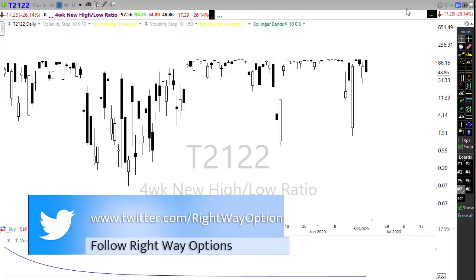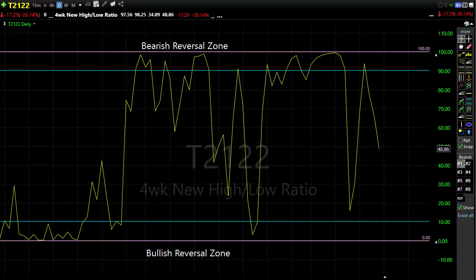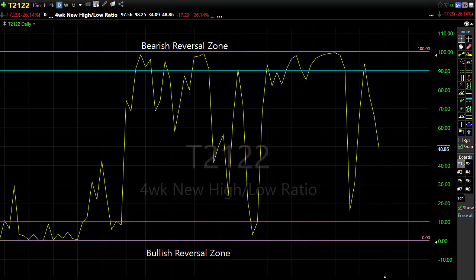Let's look at T21-22, the four-week new high/new low ratio. T21-22 had a pretty substantial pullback on Friday after we'd popped back up — that gap-up open pushed all the way into the bearish reversal zone, and then we had a pop and drop where we gapped up and drove down the rest of the day. We're trying to gap up again this morning. Remember, T21-22 doesn't tell us direction — it tells us when we've reached an overbought or oversold condition. Right now we're right in the middle, and I think we could go either direction very easily.